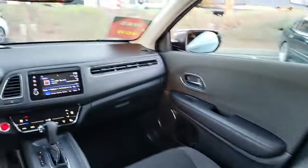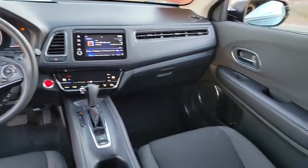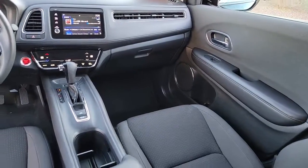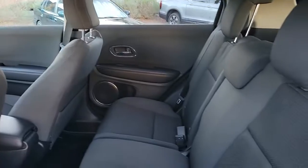This Honda HR-V is the perfect blend of comfort, convenience, and cleverness. Come in for a test drive experience and take a closer look. Thank you.